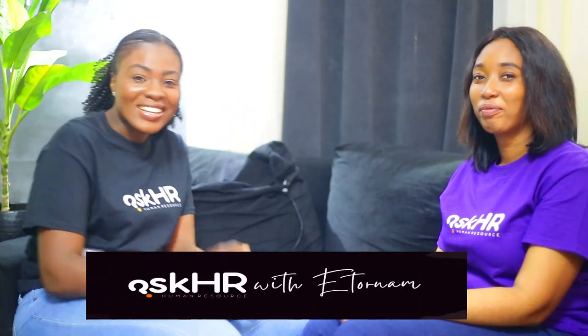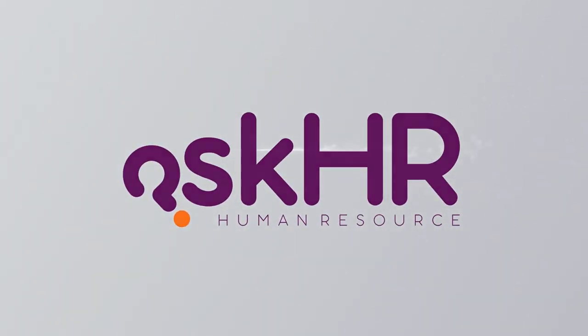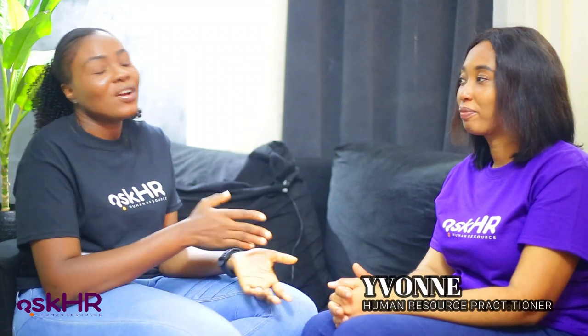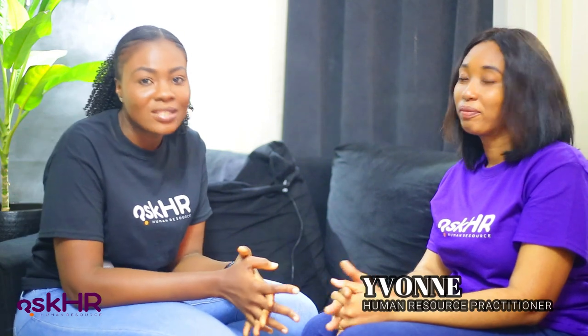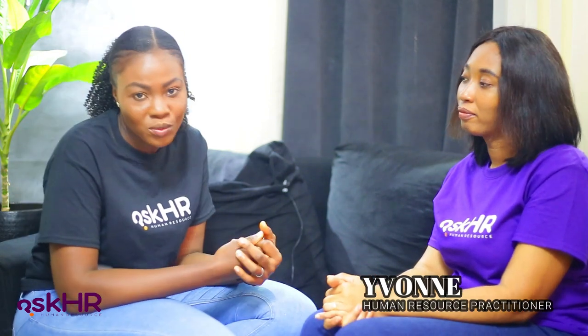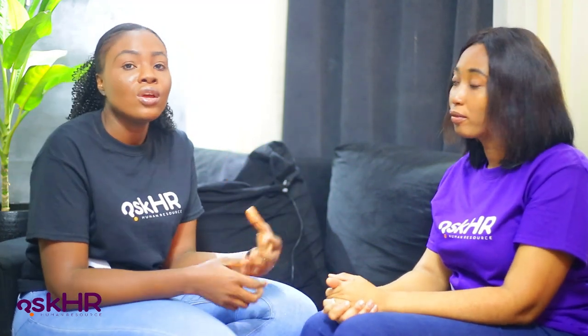Hey guys, welcome back to Ask HR with Eterna, your channel for authentic HR content. Today I'm here with Yvonne and she's going to be sharing some really great tips with us. We mentioned in our previous video that we're going to delve more into the format and structure of what your CV should look like.